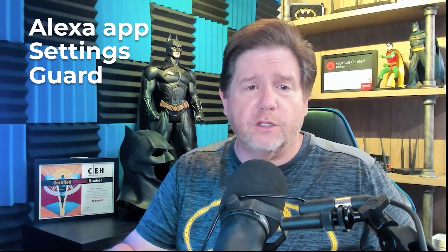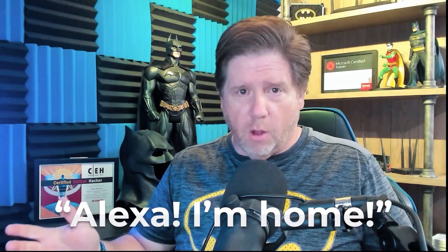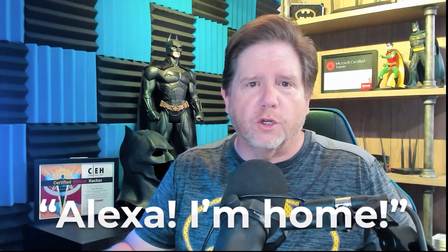Then we have the Alexa and all their different Echo devices. There's a free feature called Alexa Guard, and you can activate this by opening up the Alexa app on your phone, going to settings, and selecting Guard, then just follow the instructions there. Just like the name sounds — guard — it's monitoring your home when you're away. You can enable or disable it when you say things like 'Alexa, I'm leaving' or 'Alexa, I'm home.' Either one of those will turn this feature on and off.